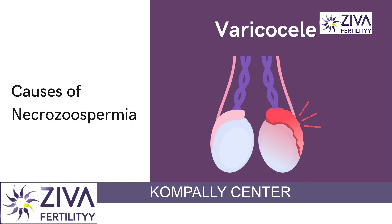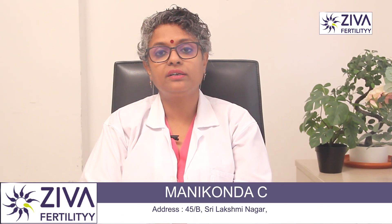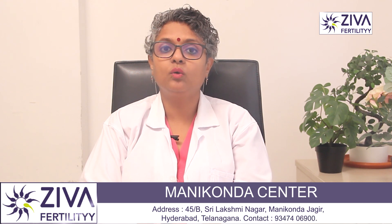A varicocele is an enlargement of veins within the scrotum. It can cause elevated testicular temperature and affect sperm quality.